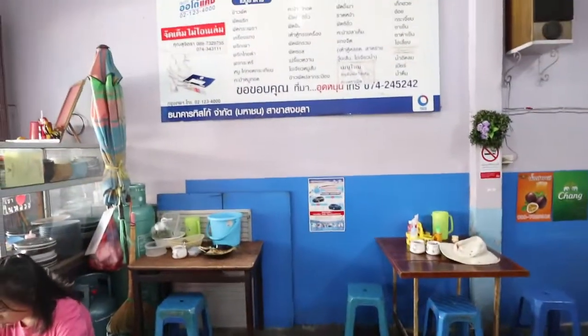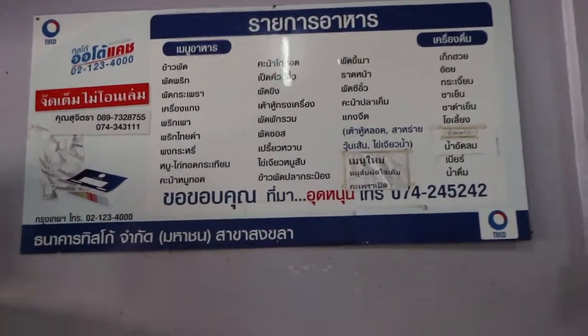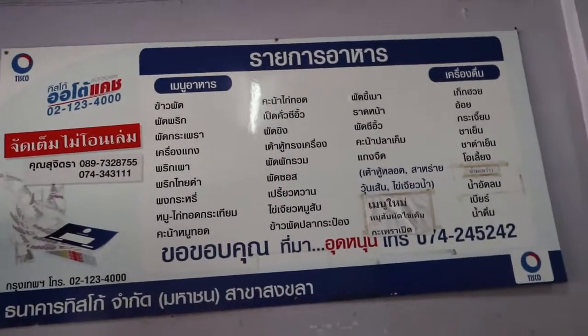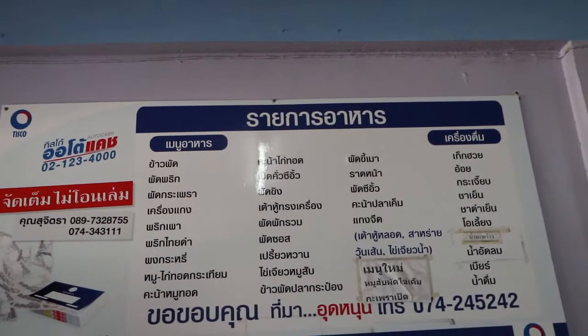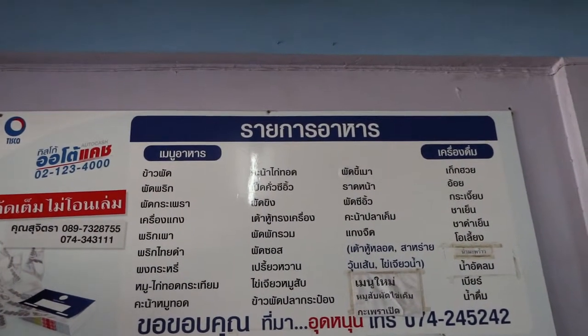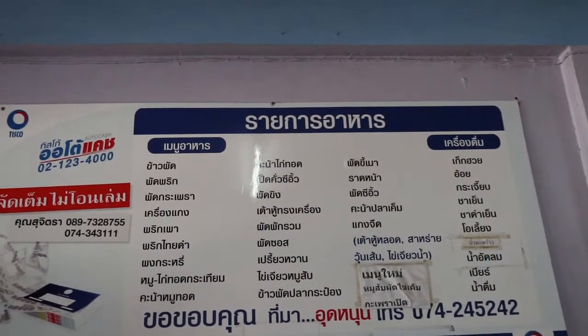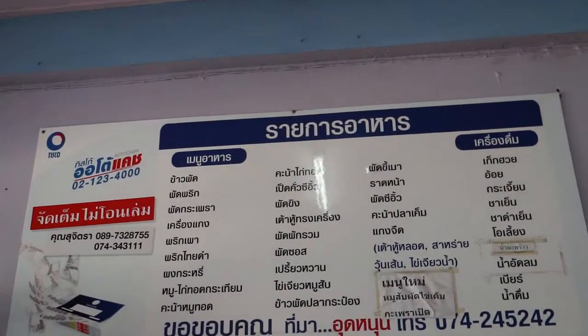The menu is up here on the wall. That's a list of food. First one: khao pad — fried rice. Then pad prik, which is a type of curry. Pad krapao — this is the curry with sweet basil leaves, which I've just ordered. Khrueang kaeng, another type of curry. Prik pao. Prik tai dam — chilies and pepper.